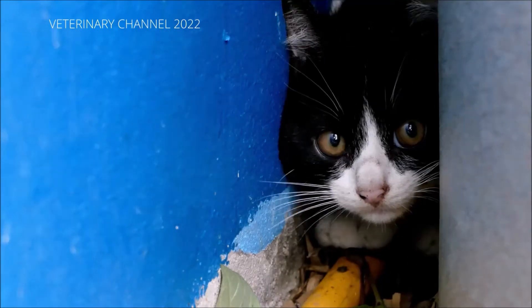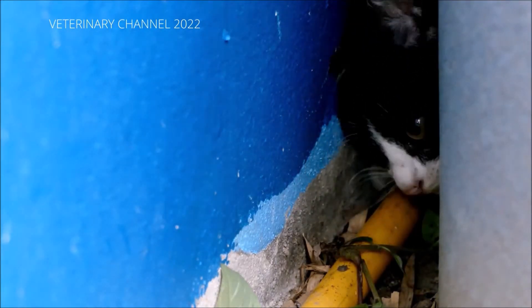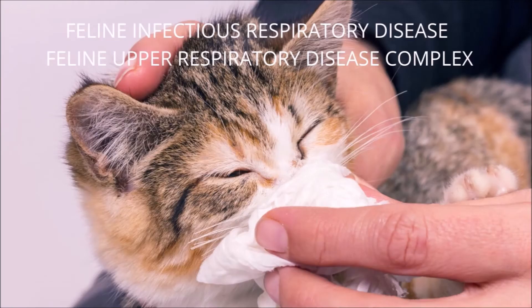Upper respiratory infections are highly contagious in cats and have the potential to spread down the respiratory tract and into the lungs, where they can develop into a much more serious lower respiratory infection such as pneumonia. Infections of the upper respiratory tract in cats are also called feline infectious respiratory disease or feline upper respiratory disease complex.